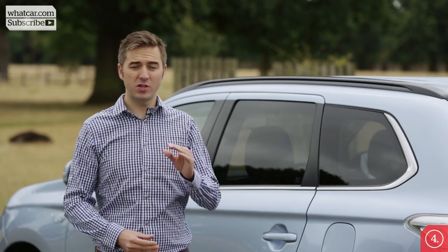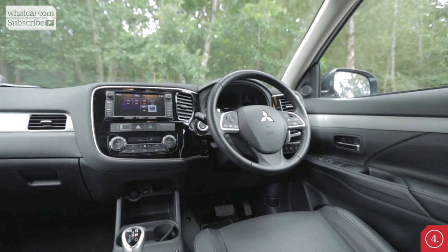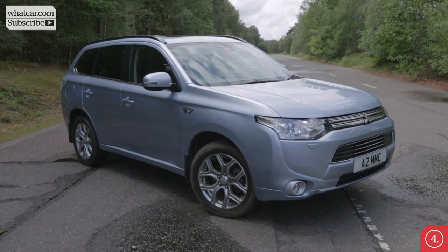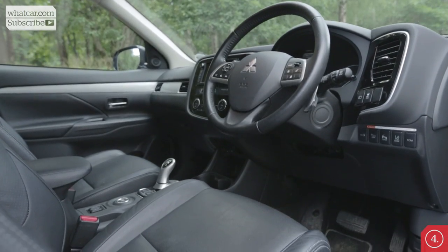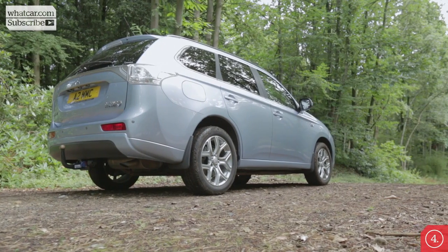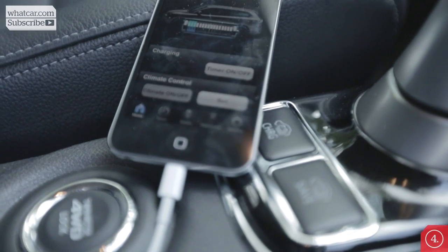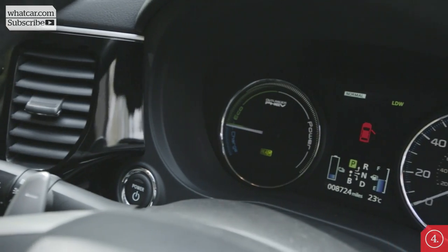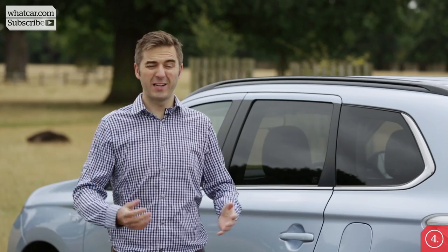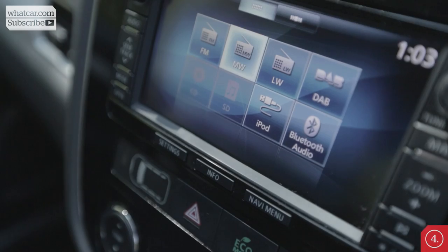The PHEV only comes in the top three trims: GX3, GX4, and GX5, and all three are very well equipped. All get dual-zone climate control, Bluetooth, and automatic lights, while the GX4 adds luxury kit like electrically adjustable seats, a reversing camera, and parking sensors. The GX5 also gets an electronic tailgate. You can also download an app to your phone to control when the car charges, see how much battery is left, and even turn on the heater remotely before you get in the car. It is a bit of a shame, though, that you have to go to the top trim to get DAB digital radio as standard.